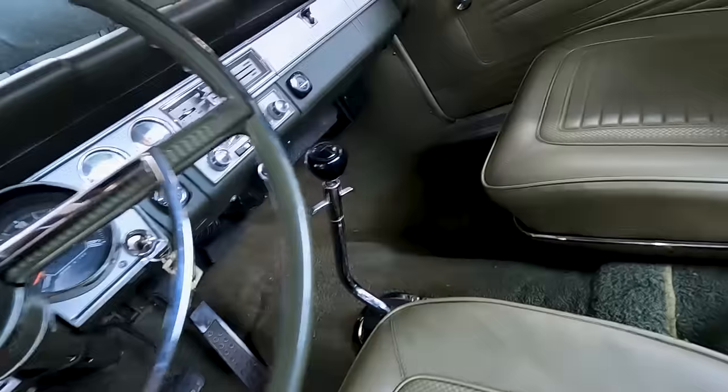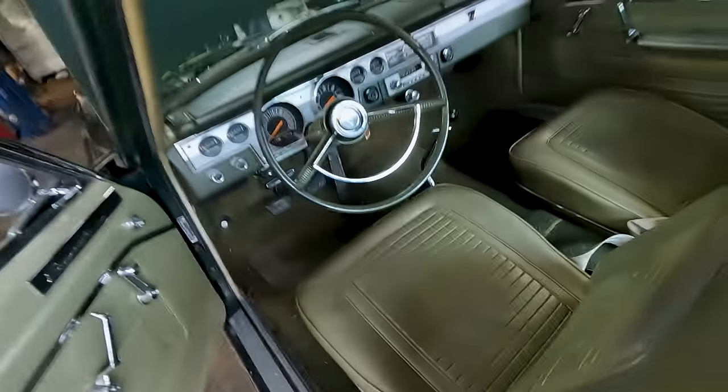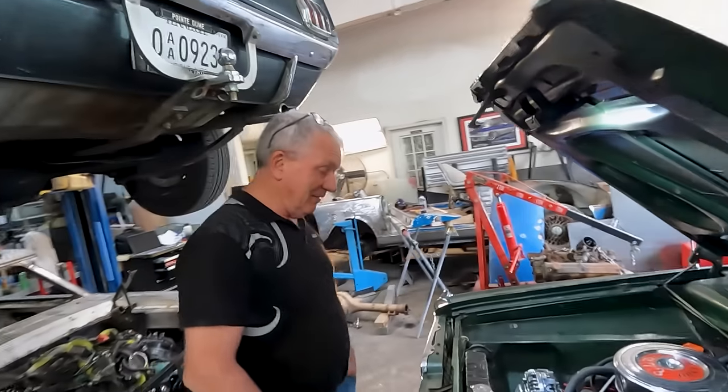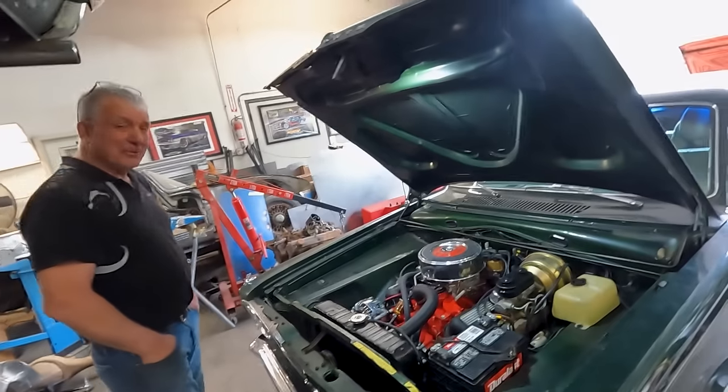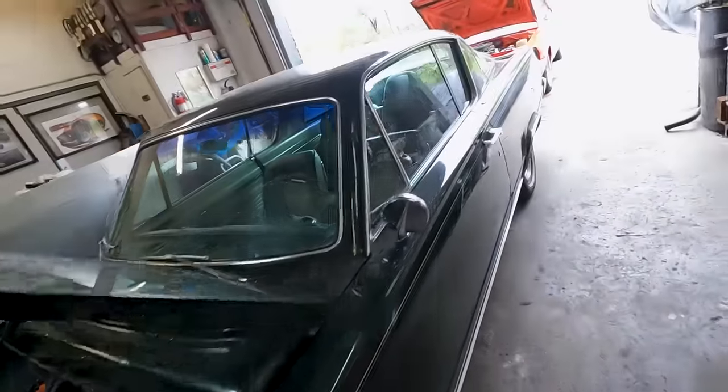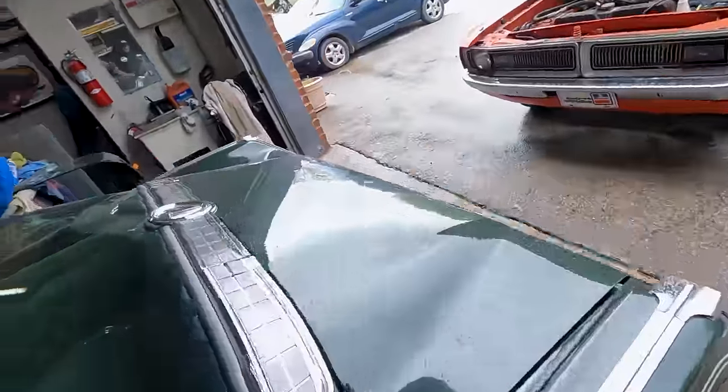When Chrysler first introduced the 833 four-speed in 1964, it was available in the A-body behind every engine — a 170 slant six, a 225, or the 273 — and they used a really nice Hurst Competition Plus shifter. Then in '65 they cheaped out and went with this Inland 'guess-a-gear.' So yeah, I just wanted to show you guys this car because it really is a nice survivor — you just don't see them like this.